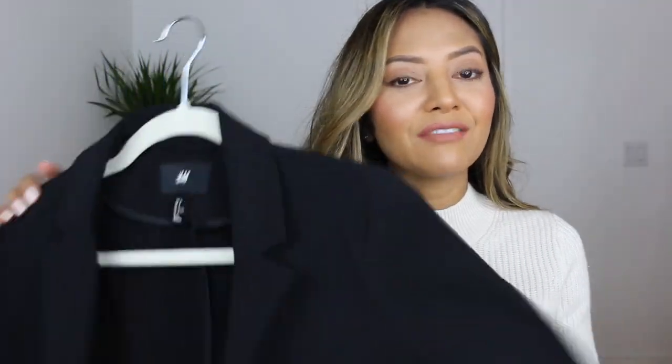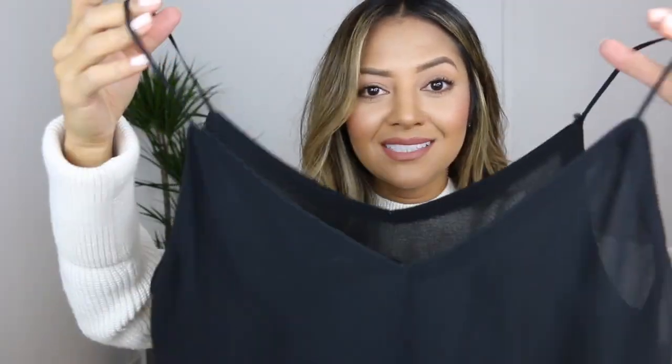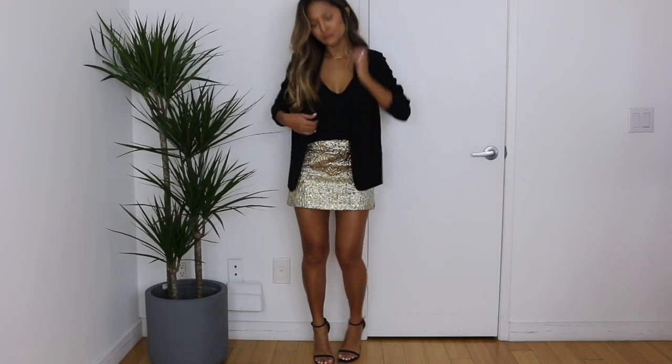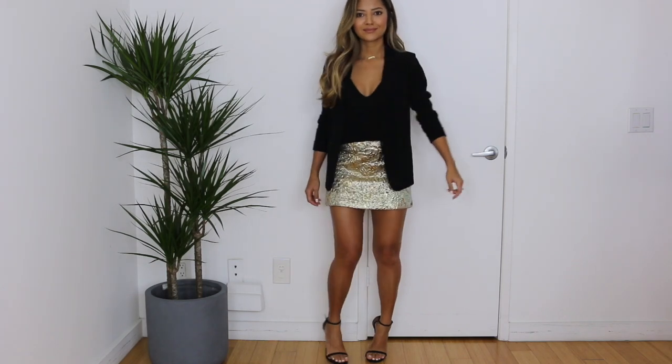For the next outfit I'm taking my plain black blazer — pretty sure everyone has one and uses it for work. I wanted to do a black blazer going-out look instead. I'm pairing it with a black satin spaghetti strap tank top from Zara and a metallic mini skirt I got over the holidays. It's great for any fun party or going-out event. For shoes, my Stuart Weitzman nudist heels.